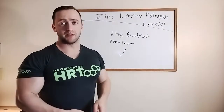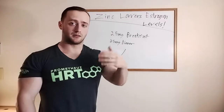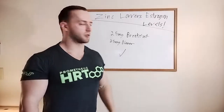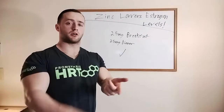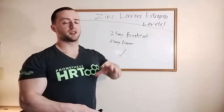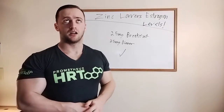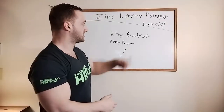Zinc is a mineral found in many foods — meat, red meat, oysters. It's a super common mineral. Zinc has an amazing effect: not only does it boost sperm count, sperm motility, and fertility in general, but it also affects growth hormone release and testosterone — increasing both testosterone and HGH release in the human body.